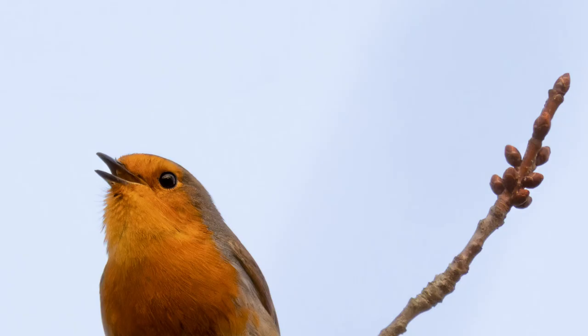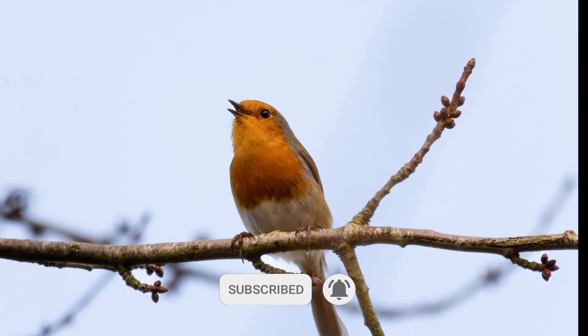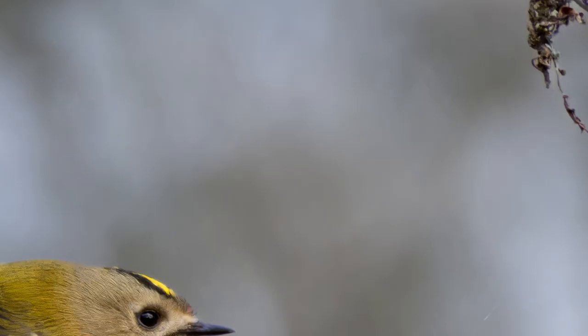Here is a Robin image that I got recently because I was doing a little walkabout. One image does not make a video, and I was scoping out an area where there are Goldcrests — not Goldfinches, Goldcrests — because I want to make a video about Goldcrests, but the weather didn't actually cooperate very well. I did get a couple of images which I'm going to show you now.